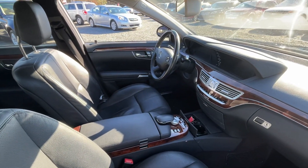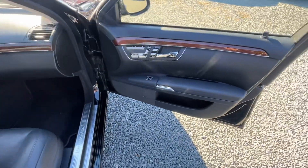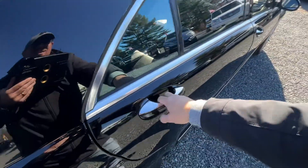Interior is nice — the black on black. Got a sunroof there, it's got navigation, and front heated and cooled seats.